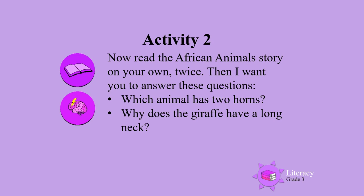Which animal has two horns? Why does the giraffe have a long neck?